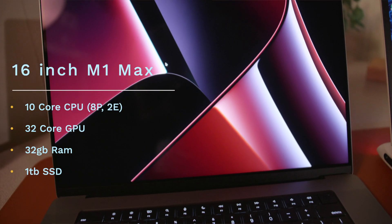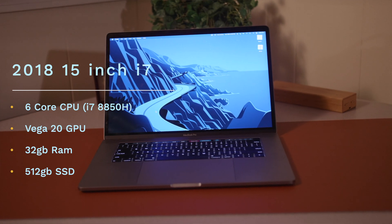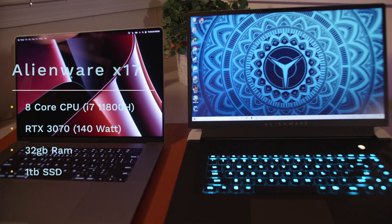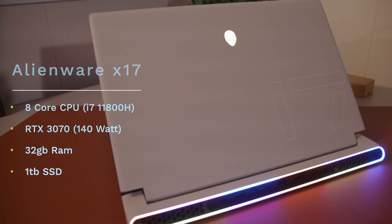If you look behind me you'll see we have a couple other computers. We also have my 15-inch from 2018 with an i7 Intel, and that's going to give us a good benchmark to go off of just from the past couple of years. We also have an Alienware X17 that has an 11th gen Intel i7 11800H.